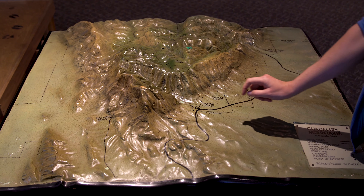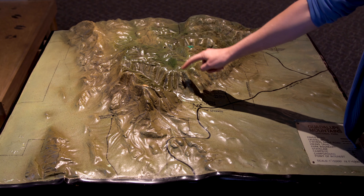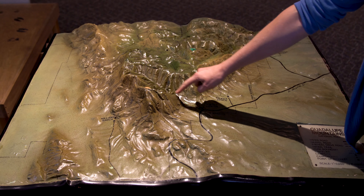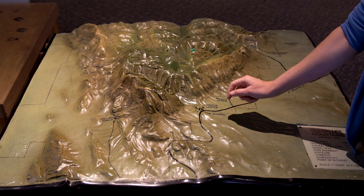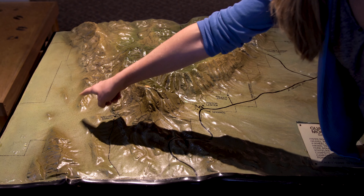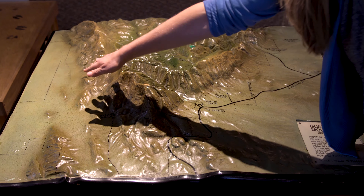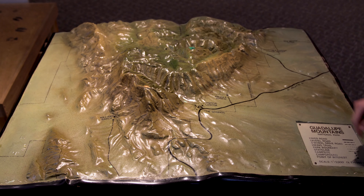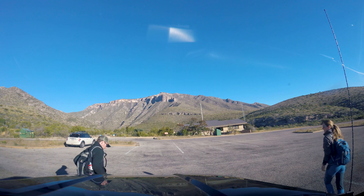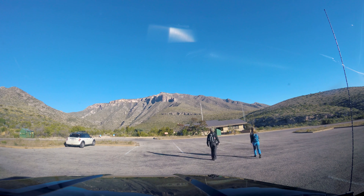And then we're going to do the Bowl hike, and of course do the Guadalupe Peak. On the last day, we're going to drive around and there are dunes somewhere nearby, so we'll see those as well. The first hike started from McKittrick Canyon Visitor Center, about 12 miles from Pine Springs.